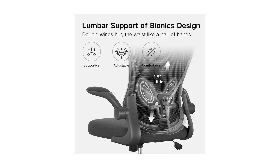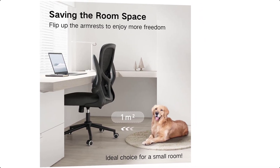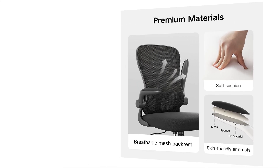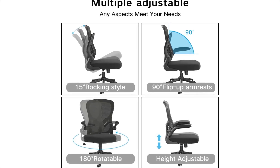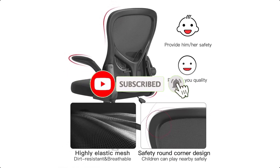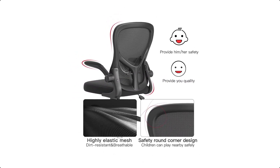Stable and durable: high bearing capacity base with smooth and silenced rolling wheels, max capacity 250 pounds. Hibata provides a three-year warranty that is processed in the most hassle-free way possible. Customer first is the original aspiration of Hibata. No matter what problems you encounter during use, you can contact us and we will provide you with professional services on the product.